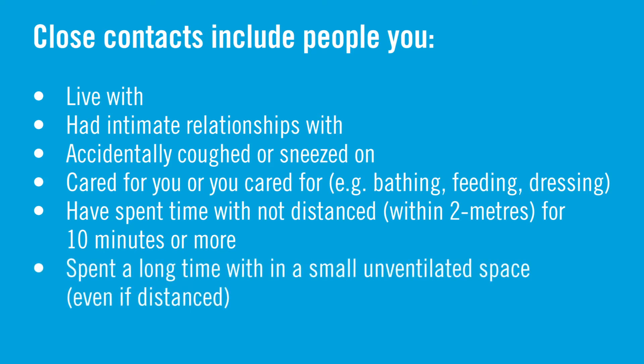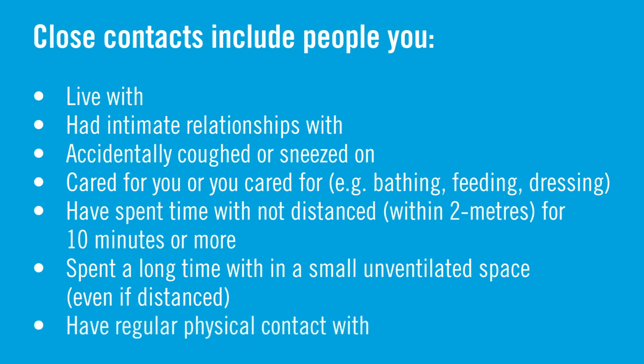A close contact could also be someone that you spent a prolonged period of time with in a much smaller, poorly ventilated, enclosed space, even while physically distancing — for example, in a less ventilated and small meeting room for a couple-hour meeting. Or a close contact could be someone that you had close and perhaps regular physical interactions with, even if it was for 10 minutes or less.